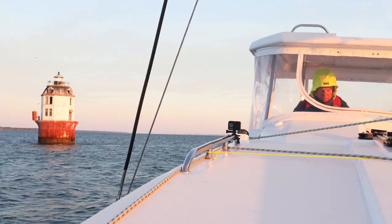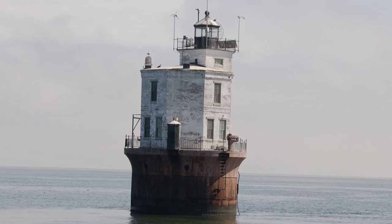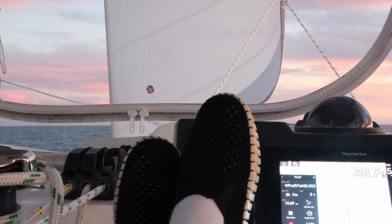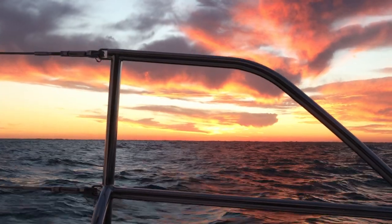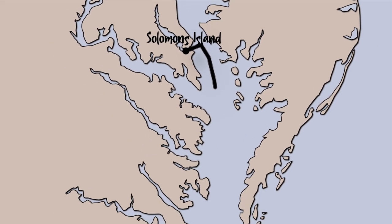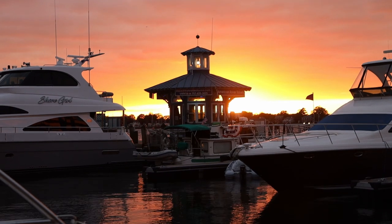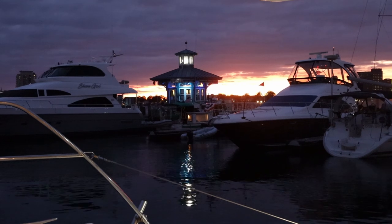We passed three lighthouses on our sail down the Chesapeake: Point No Point Lighthouse, Smith Point Lighthouse, and Wolf Trap Lighthouse. Our sail started in Solomon's Island, Maryland and continued 400 nautical miles to Norfolk, Virginia, where we docked at Waterside Marina, arriving well after sunset. Fortunately, our friends were there to help us dock.